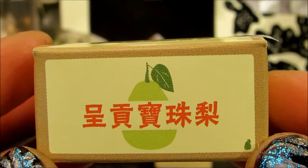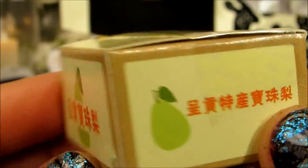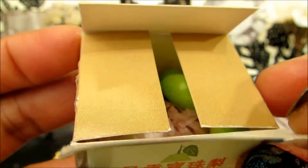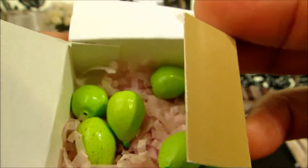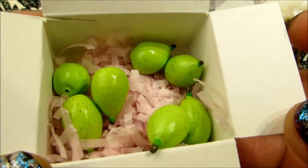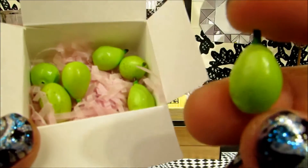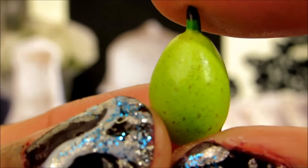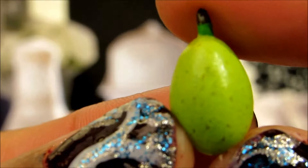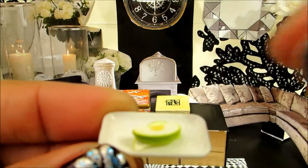I've got a fresh delivery of pears from the farm. These are so adorable — look at that, so tiny. Would you like to have some pear?